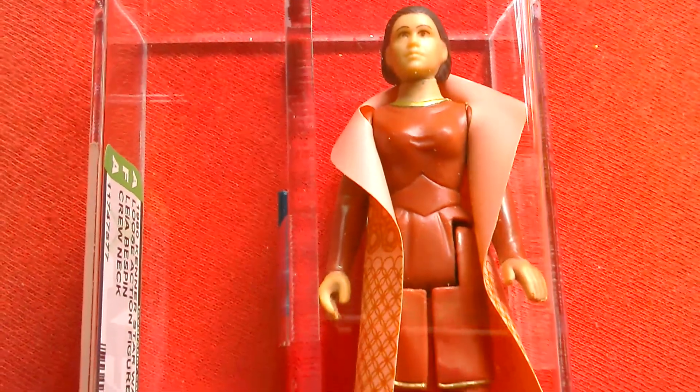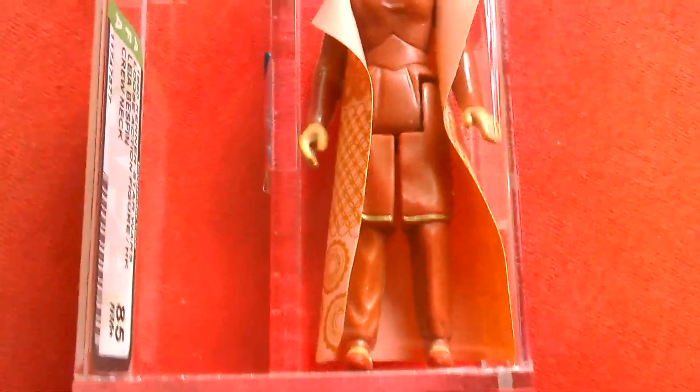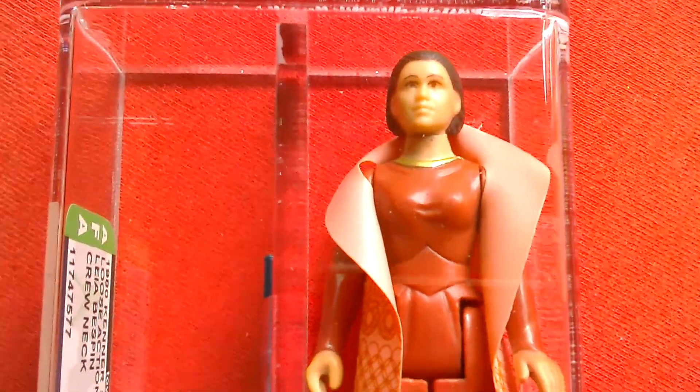There's the pistol — great looking figure from 1980. I think this was in the second wave of Empire Strikes Back figures, or does this come before Leia Hoth? I think this came before Leia Hoth, I'm not too sure actually, but great looking figure.